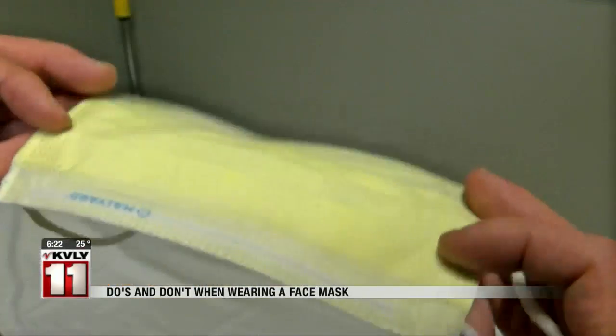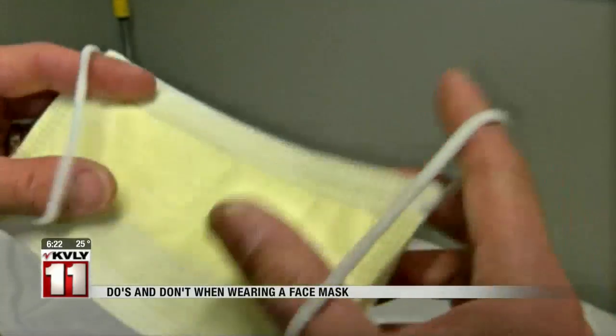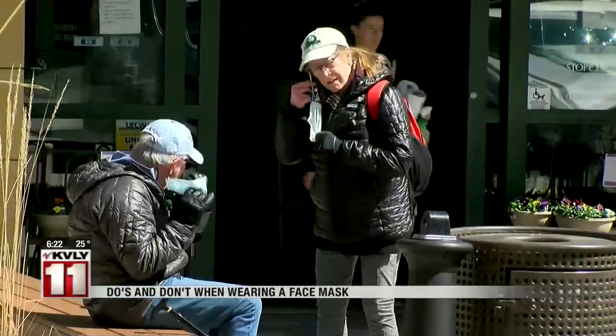Wearing the mask while you're speaking is particularly important. Dr. Crittenden says wash your hands before you put it on, don't touch the mask while you're wearing it, and when you take it off, use the straps, then wash your hands again.